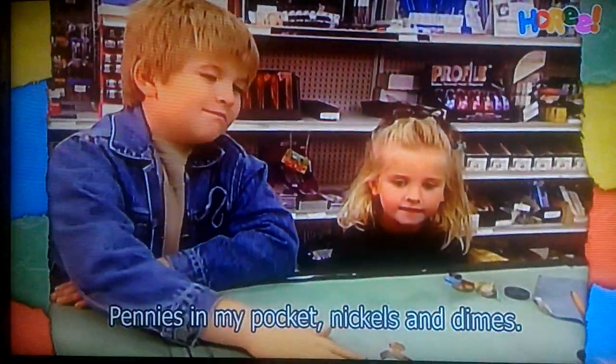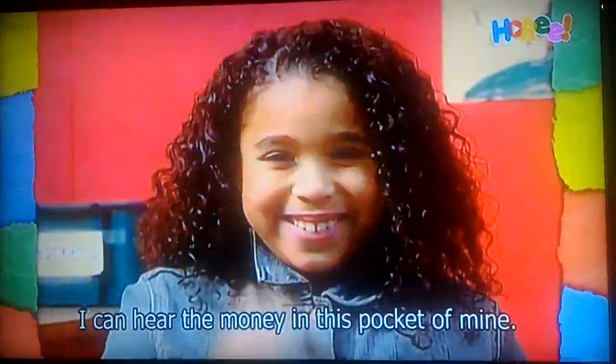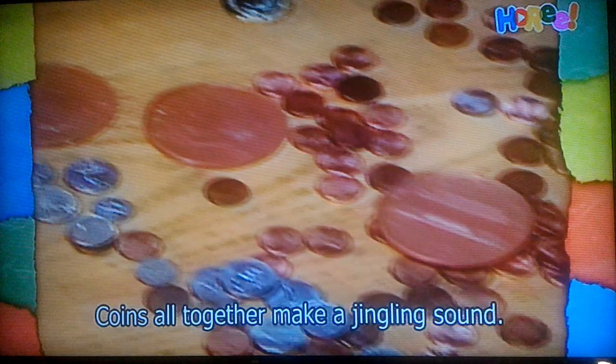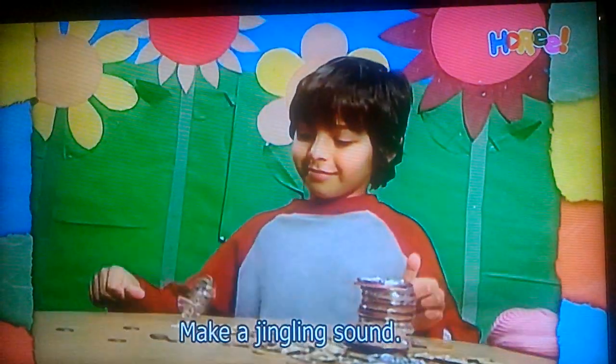Pennies in my pocket, nickels and dimes. I can hear the money in this pocket of mine. Little ones, big ones, silver and brown, shiny and round. Coins all together make a jingling sound. Make a jingling sound.